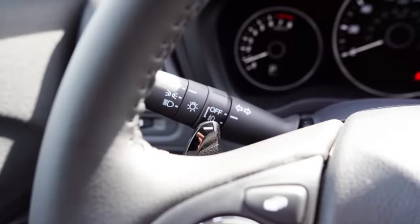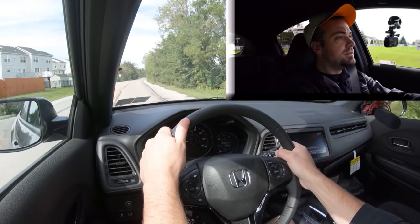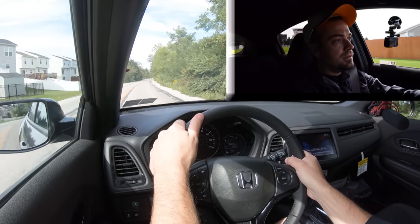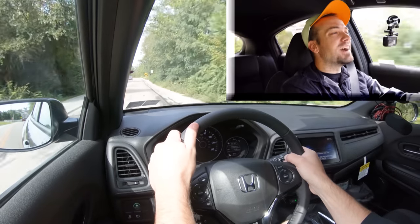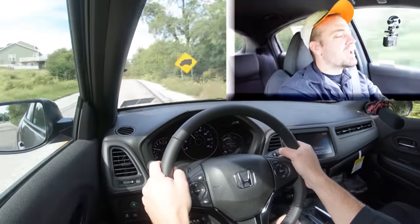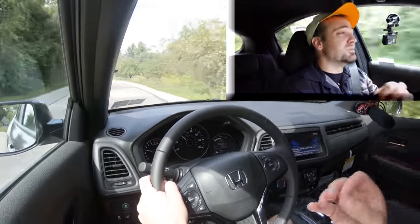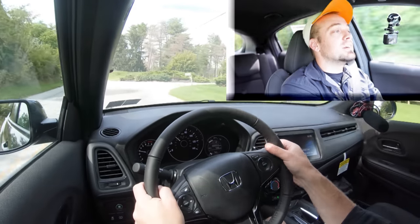Let's put the paddle shifters to the test first. Keep in mind it is a CVT so it's not going to be traditional shifting, but let's see how quickly they react. The paddle shifters are actually quick — definitely not a quick acceleration there but I wasn't really trying. The paddle shifters react quickly, so if you want to have a little bit of fun with them it might be worth it, because you don't always get that.